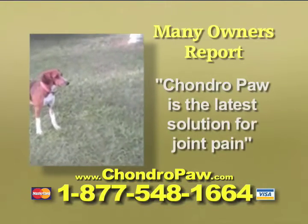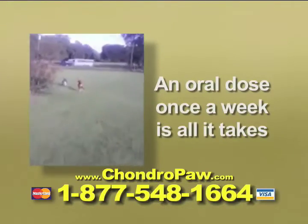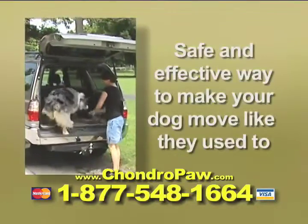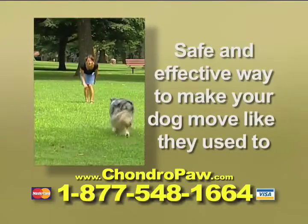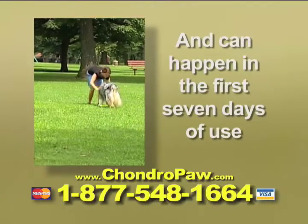Many owners report Chondropaw is the latest solution for joint pain. An oral dose once a week is all it takes for the Chondropaw formula to help bring back your dog's mobility. It's the safe and effective way to make your dog move like they used to. The results are truly visible and can happen as quickly as the first seven days of use.